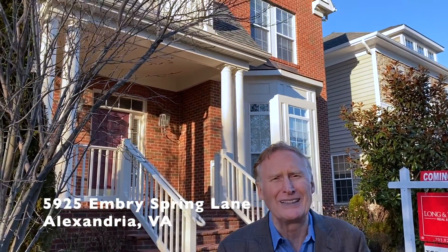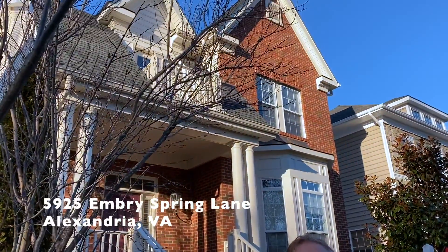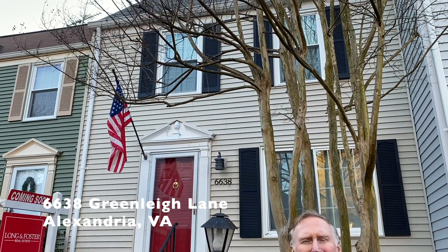We also have a couple of bonus properties coming on next week. Our first bonus home is 5925 Embry Spring Lane — a superior single-family home in Kingstowne, coming soon next week. Our second bonus property is 6638 Greenleigh Lane, a hugely updated three-level townhome in Alexandria's popular Amberley neighborhood.